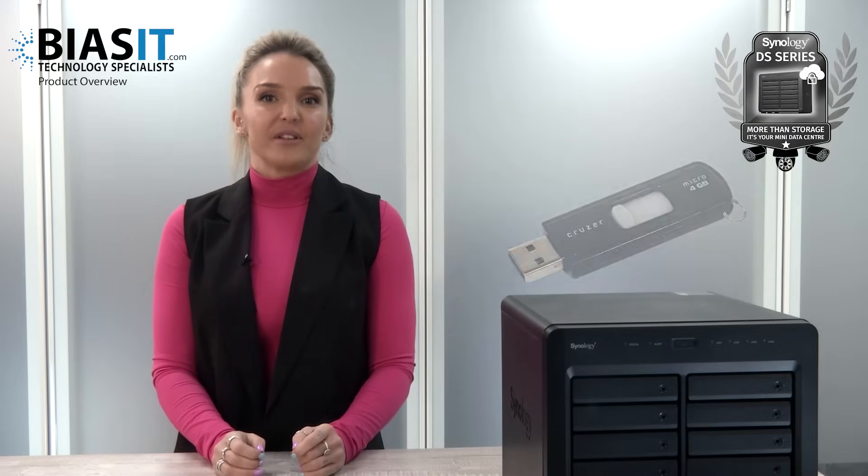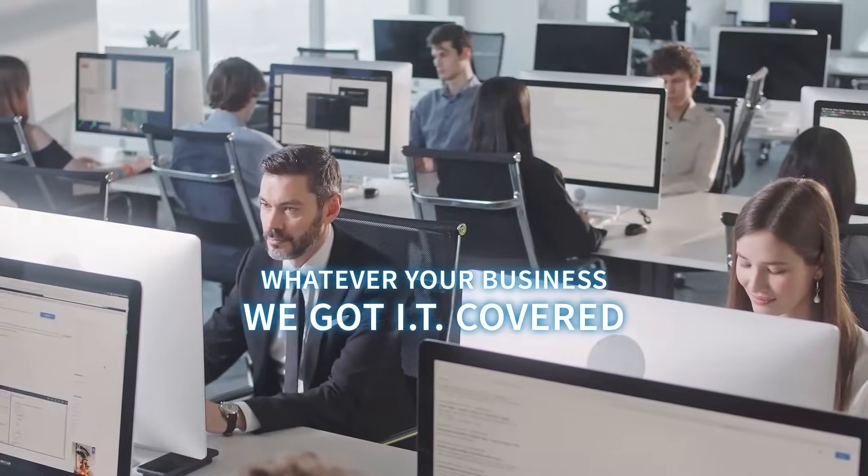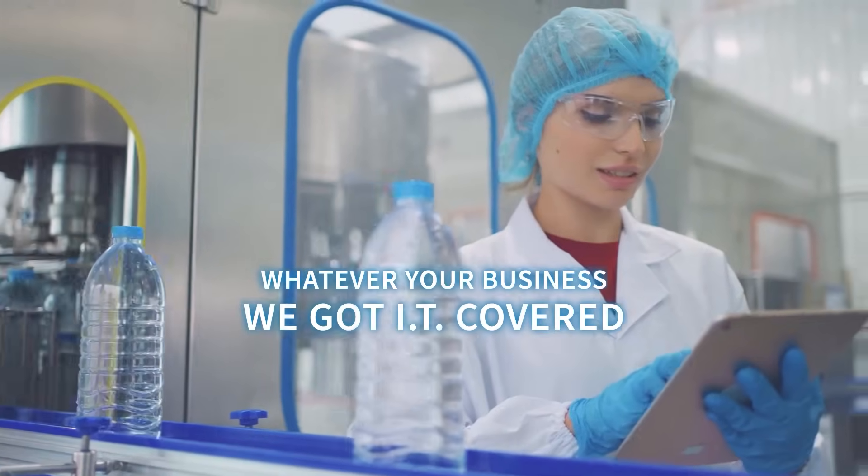So, stop storing mission-critical data on that old USB stick from 2007. The Synology DS series offers speed, reliability, and enterprise-grade security without the cost of a massive server room. Just remember, whatever your business, we've got IT covered. Thank you for watching.